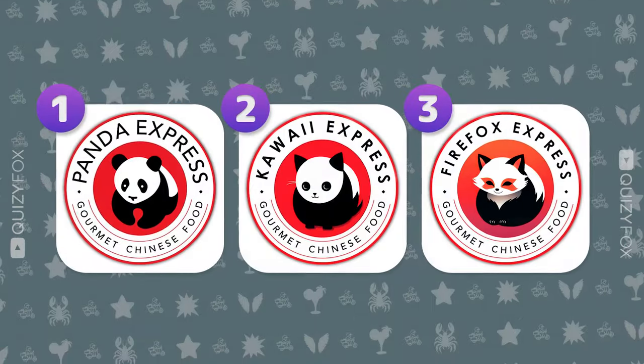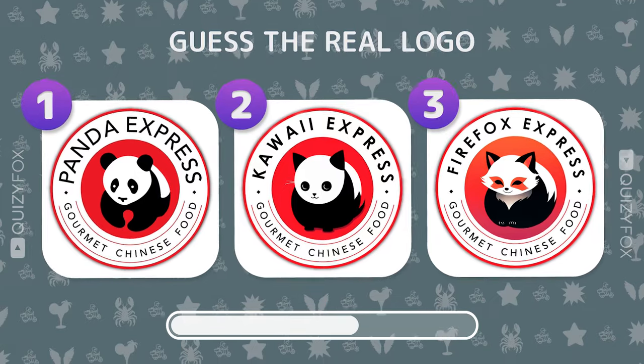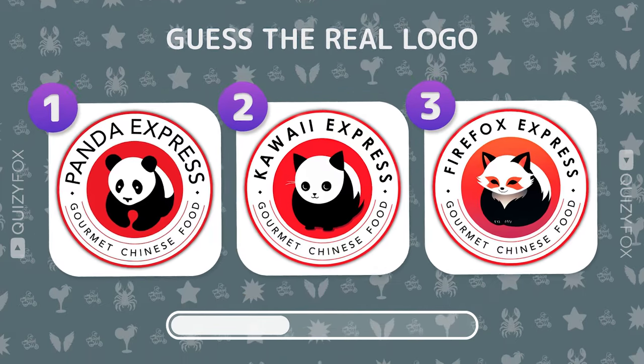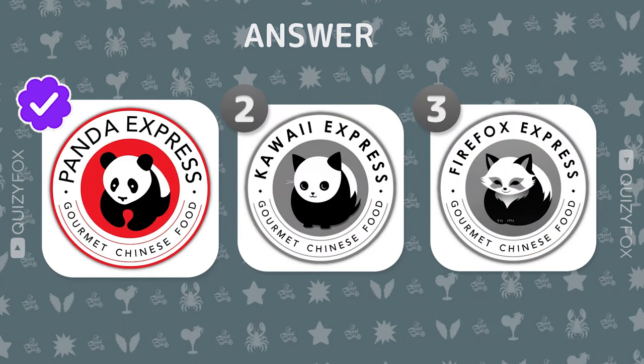Test your observation skills — spot the correct logo among the fakes. Nailed it, great eye for detail.